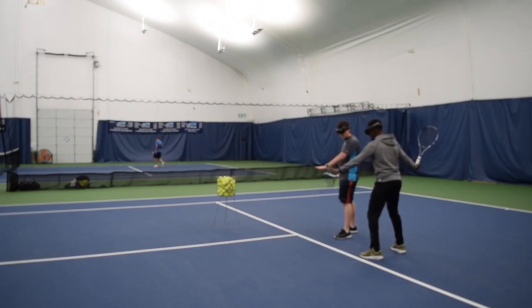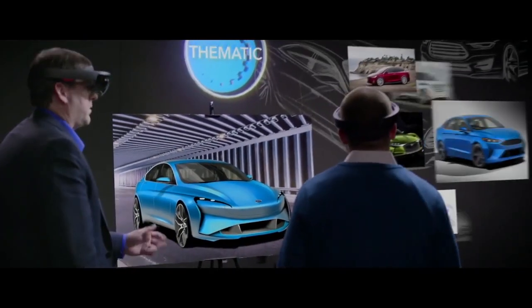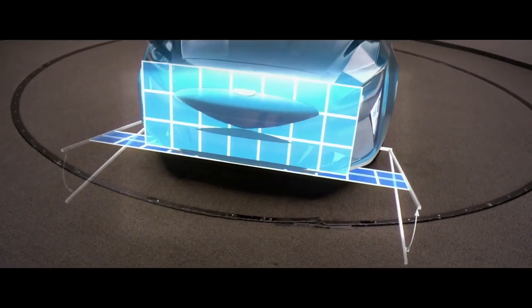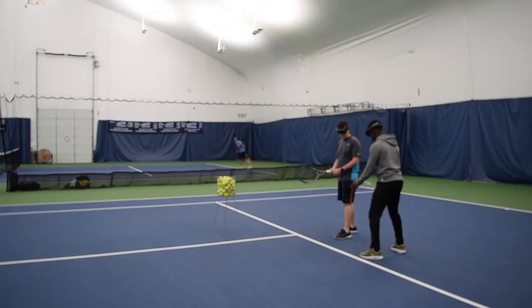Hey everyone, it's Sean. Over the last few years, we've seen mixed reality technology such as the HoloLens transform industries from the ground up. However, one area that I've not seen too much activity in is in the area of sports.